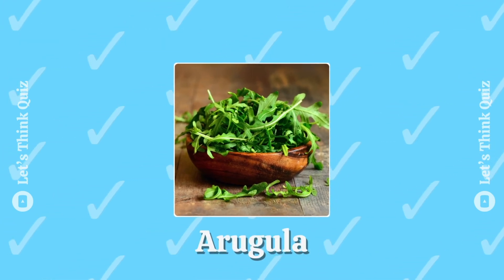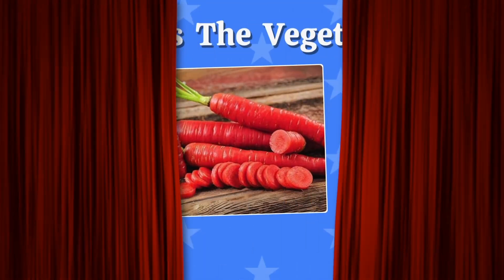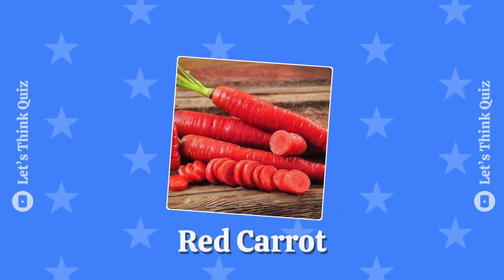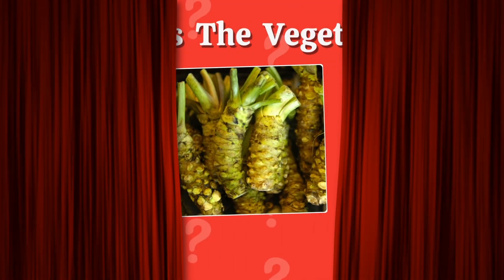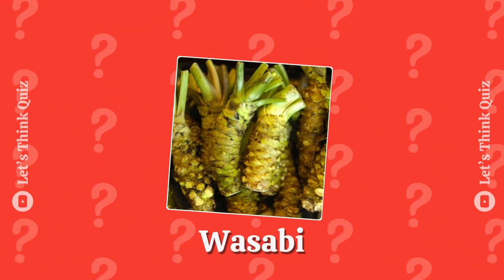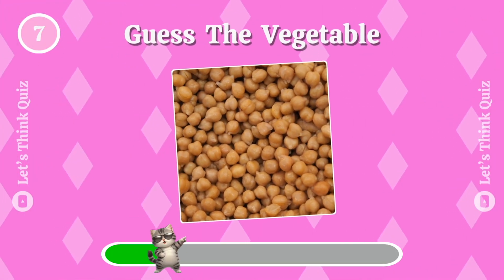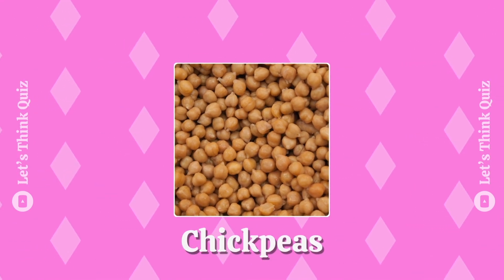Arugula. Red carrot. It is wasabi. Can you answer it? Chickpeas.